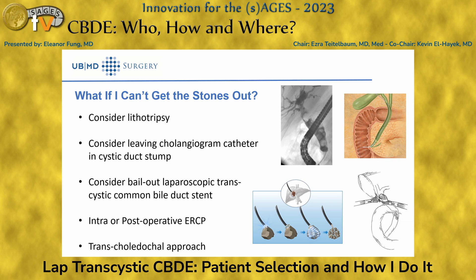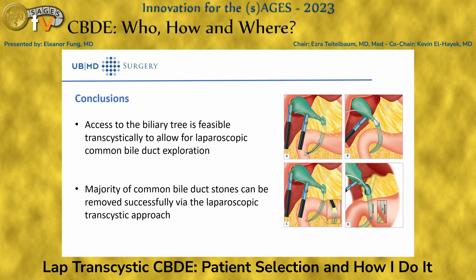If you can't get the stones out, lithotripsy can be considered. If stones are too large, you can place a clandrium catheter in the cystic duct stump and exteriorize it to prevent biliary obstruction. A trans-cystic common bile duct stent was available but is no longer in production. Intra- or post-operative ERCP is an option as a last resort. The ultimate last resort is a trans-choledochal approach, which carries higher morbidity and mortality, but can be done.